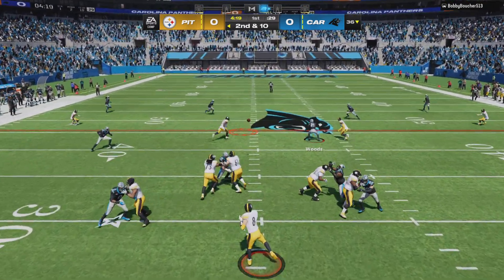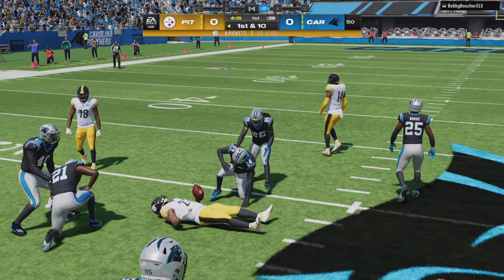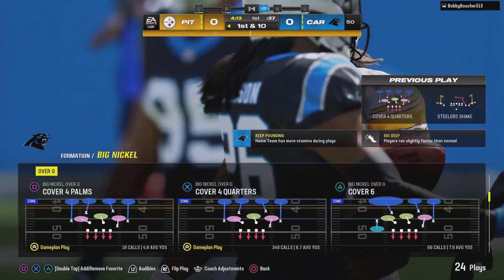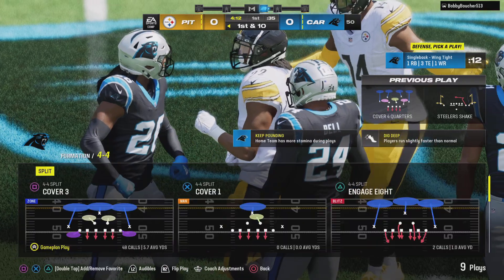Pickett looking to throw on second down. Slap pass complete to Najee Harris, and he gets this one to midfield before he's brought down. That one good for 14 yards and a Steelers first down.